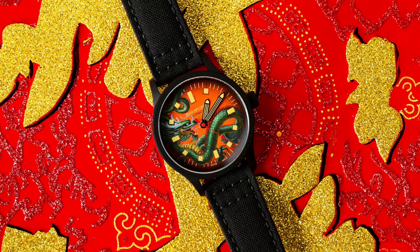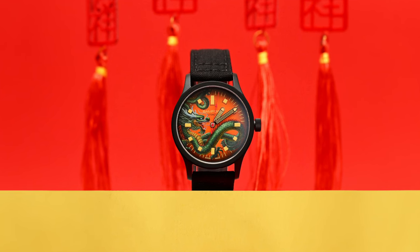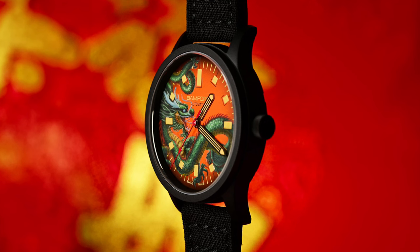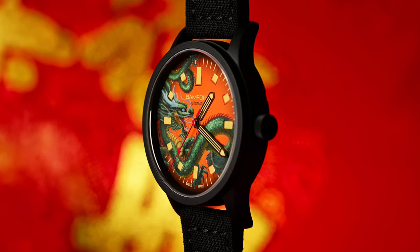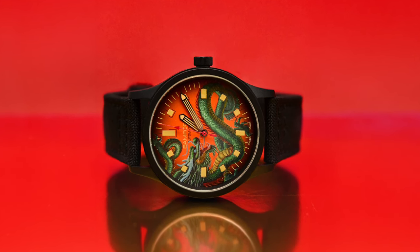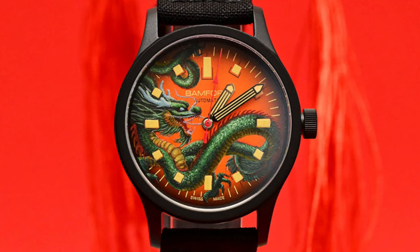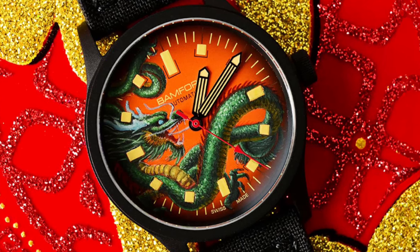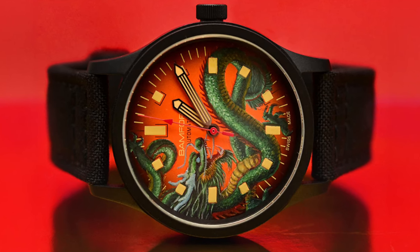Bamford introduces the B-80 Dragon, based on the B-80 Field Watch. This exclusive limited-edition timepiece, created in partnership with a dial artist, features a distinctive hand-painted watch dial, infusing an artistic touch into this significant celebration. The Dragon B-80 is a black titanium-cased watch that encapsulates precision and style, powered by a Sellita SW-301 movement, ensuring impeccable accuracy and reliability. Each piece is a unique masterpiece, elevating this watch to the status of a collector's cherished possession.